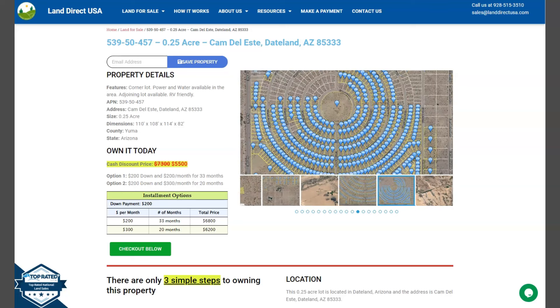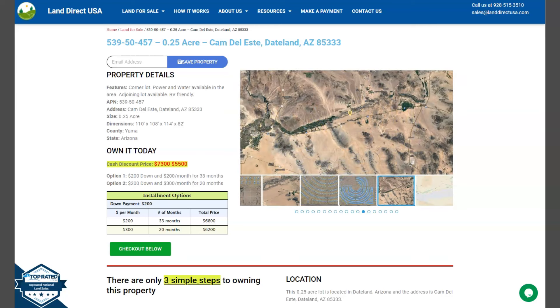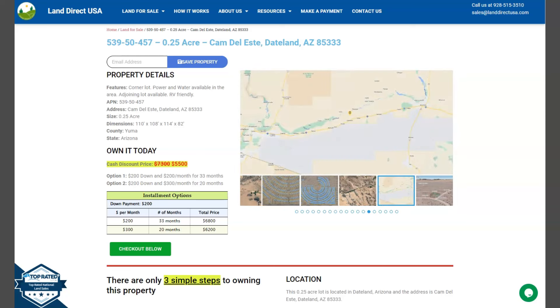Hi, this is from LandDirectUSA. We are a source of your quality and affordable land. We have our 0.25-acre lot. This is at Taitland, Arizona, and this is at Yuma County.